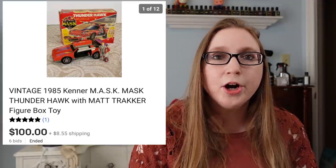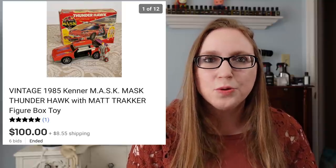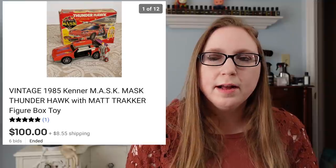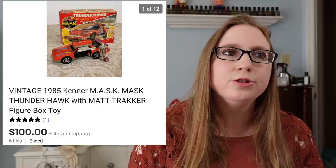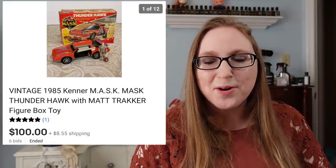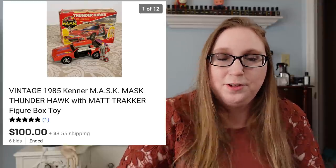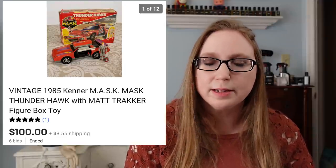Next was another one of my aunt's vintage toys — a MASK car and action figure set called the Thunderhawk. This sold for $100. MASK toys are definitely some vintage toys I feel like are harder to find. They were popular back in the day, but maybe not as popular as Teenage Mutant Ninja Turtles and Transformers. This toy also went to a buyer overseas. So just letting you guys know — there's a very high likelihood that when you sell vintage toys, a lot of buyers are coming from overseas, because it's harder for them to find older toys in their locations, especially stuff originally from the U.S.